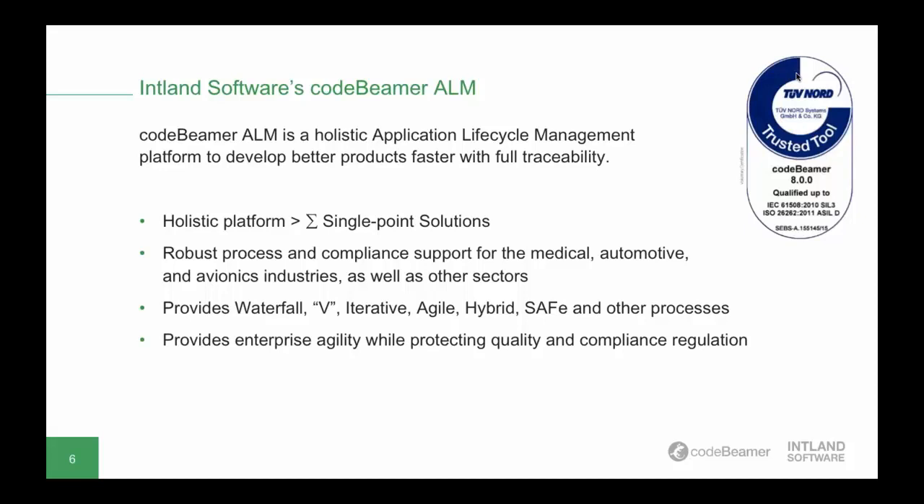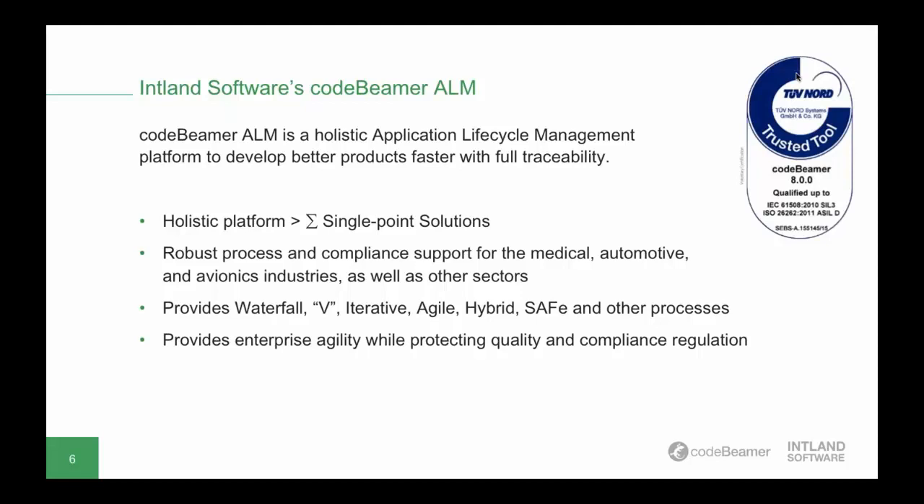Codebeamer ALM works well with any development methodology — whether you're using Agile, Waterfall, Scaled Agile, or a custom hybrid framework. It's also highly scalable and has strong quality assurance capabilities. Key features valued by safety-critical companies include process control, pre-configured templates, advanced reporting, and other compliance-supporting features. In short, Codebeamer ALM helps you develop better products faster.